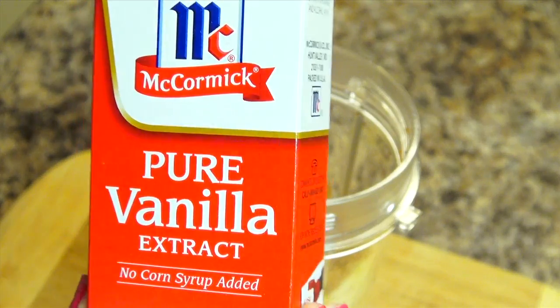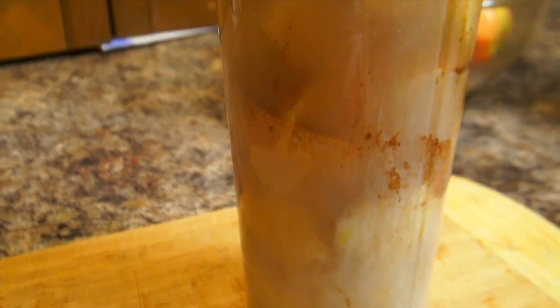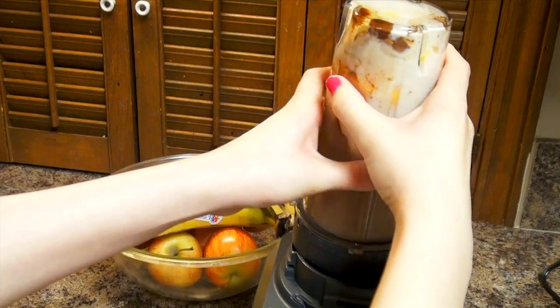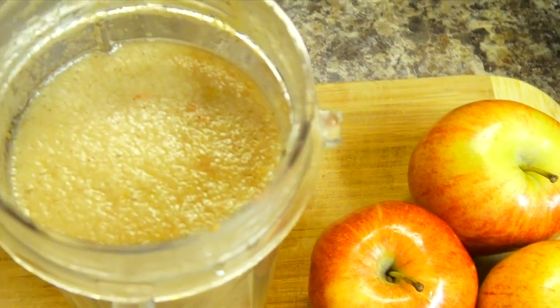All you do is cut up two small apples. I normally add six dates — I ran out the day before filming this video, but I definitely recommend them. Then I add cinnamon, vanilla flavoring, a little almond milk, and fill the rest up with water. This is the best tasting smoothie ever — it literally tastes exactly like apple pie and it's extremely good for you.